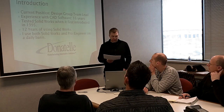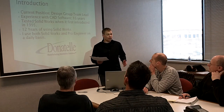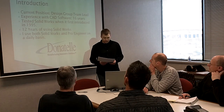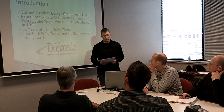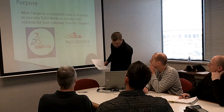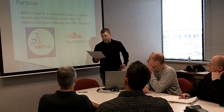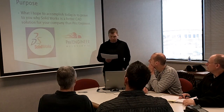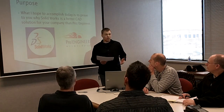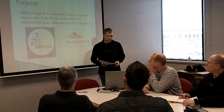I've used every version of SolidWorks commercially produced, and I think I have a very unique situation in which I get to use both softwares — ProEngineer and SolidWorks — on a daily basis. The purpose of today is to prove to you why SolidWorks is a better CAD solution for your company than ProEngineer.